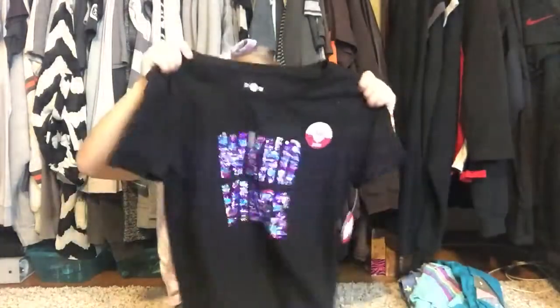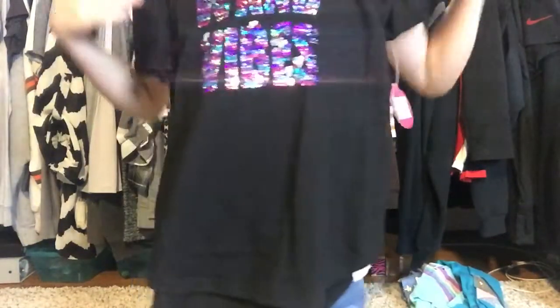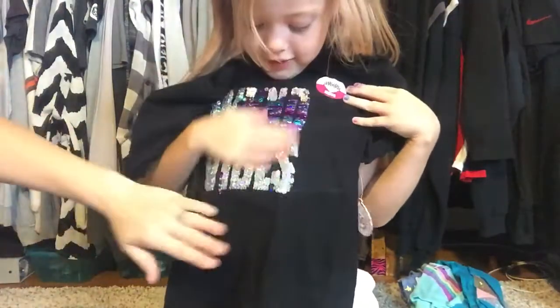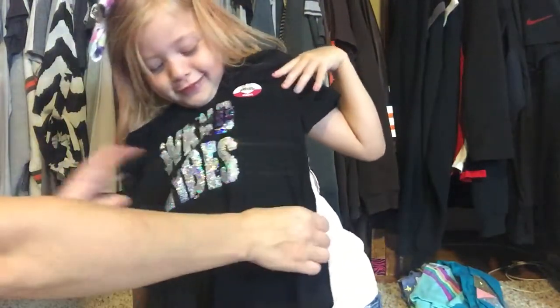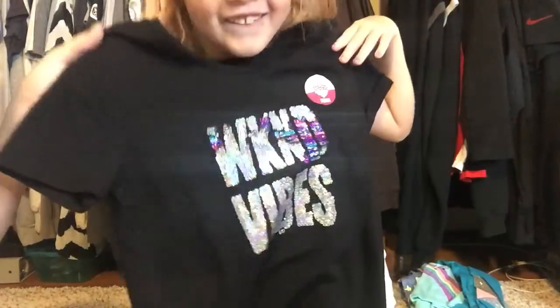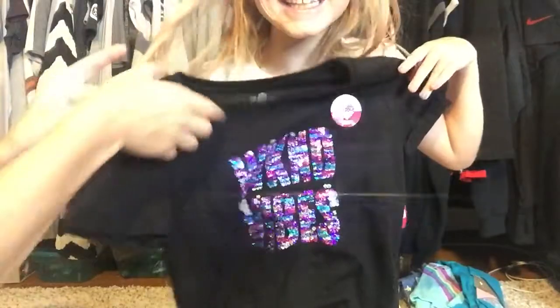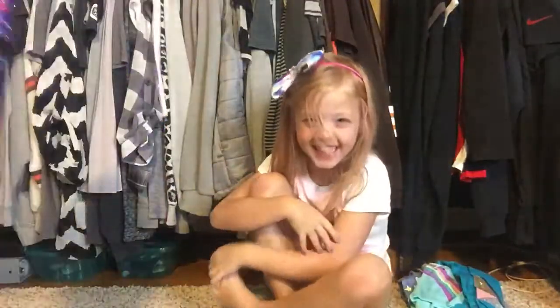This shirt was on sale for fifteen dollars, normally twenty-four. It says 'Weekend Vibes' and it's mixing and matching sequins — it's reversible sequins! You can brush them up for one color and it says 'Weekend Vibes' in silver, or if you brush them down then it's multicolored. She loved that — this reversible sequin thing is all the rage.